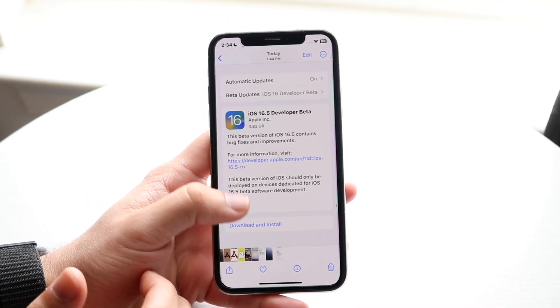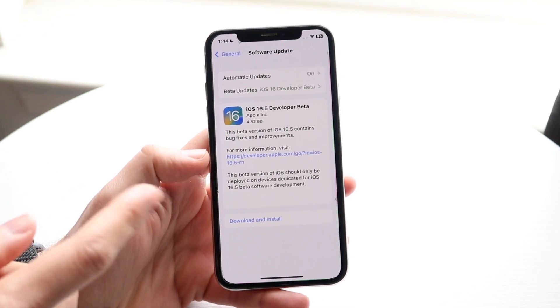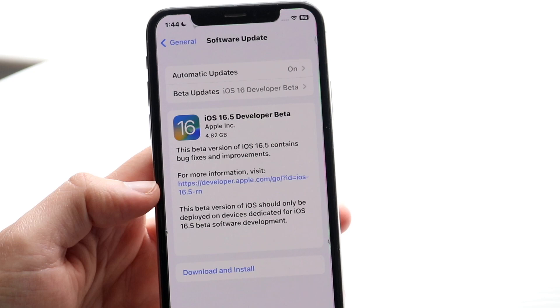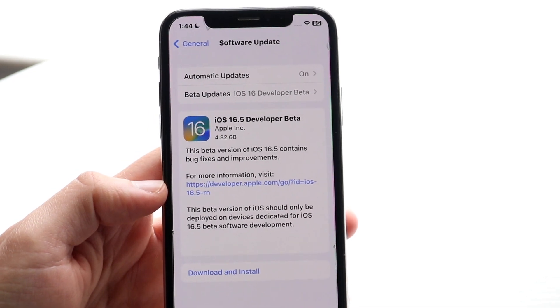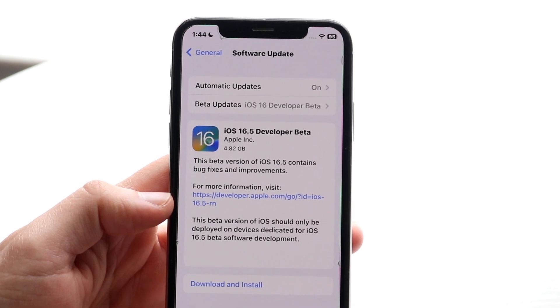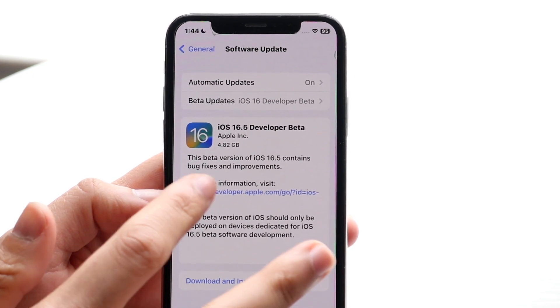Coming from iOS 16.4 RC2 or the official version, this specific beta is coming in at about 4.87 gigabytes or 8.2 gigabytes. That said, the official update will probably be a couple hundred megabytes, nothing crazy.